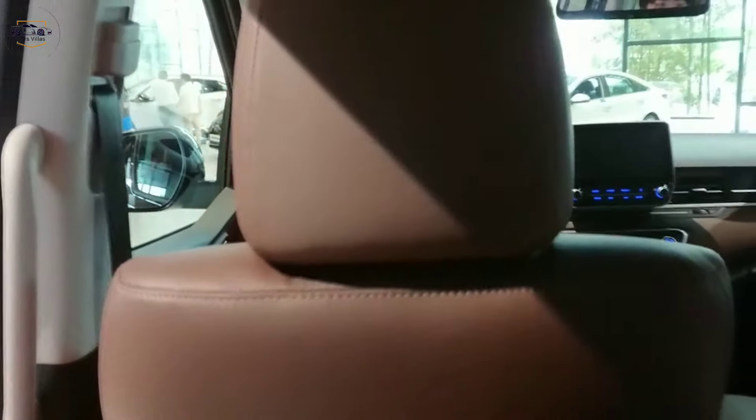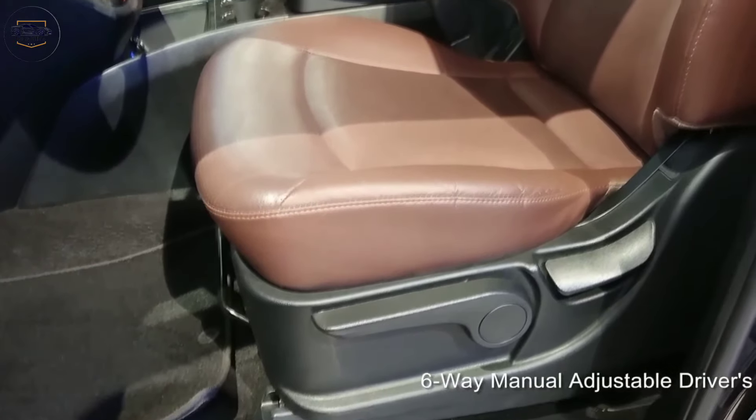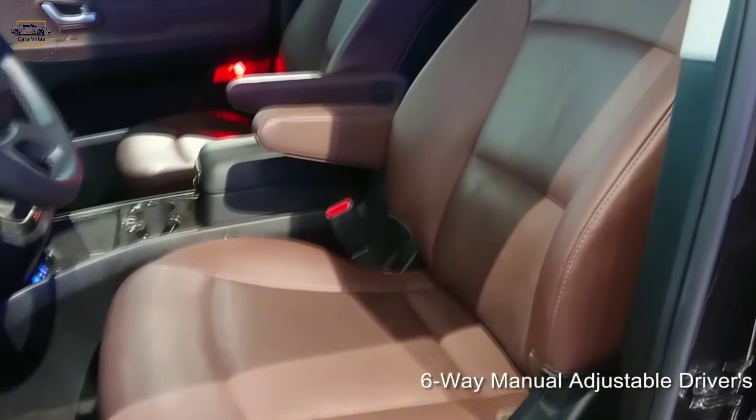Step inside and you're greeted by a spacious and luxurious cabin. The seats are upholstered in high-quality materials and there's plenty of legroom and headroom for everyone on board.